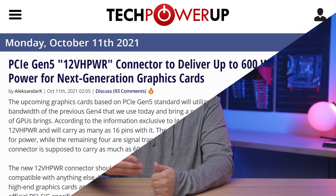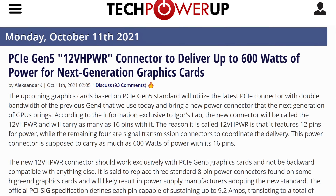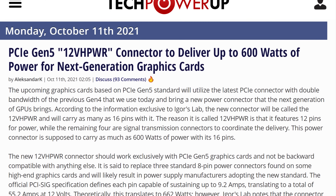With this insanely high power consumption, and with the new PCIe power standard for GPUs that can go up to 600 watts, I wouldn't be surprised if sometime soon a 1000-watt power supply might not be enough.